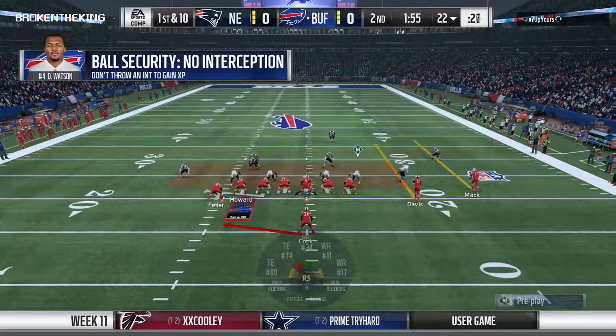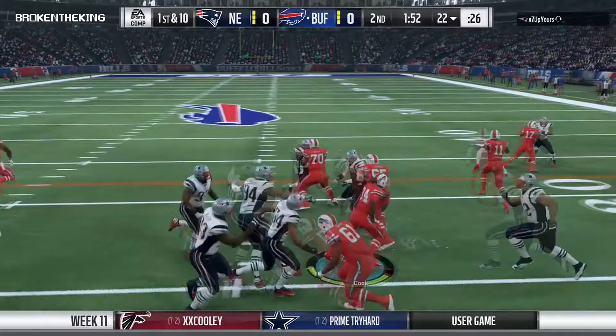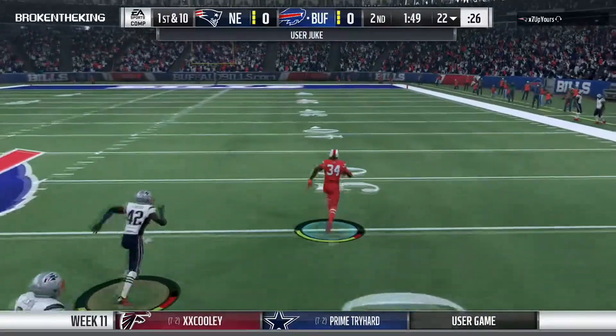Unfortunately for them, the only thing that matters is part two — because once they threw the interception and failed to finish off the drive, it does them no good to go back and say, 'Well, we had a good one going.' You have to finish things off — that's the only way you can get it done.